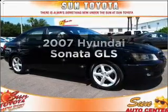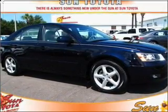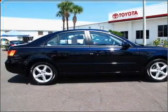Introducing the 2007 Hyundai Sonata. Find everything you want in a ride under one roof with this vehicle, featuring an efficient four-cylinder engine connected to a smooth-shifting automatic transmission.